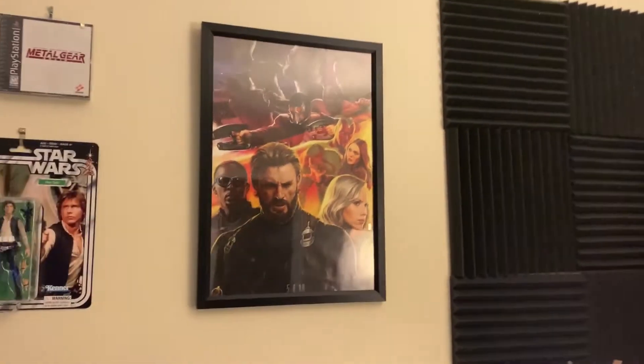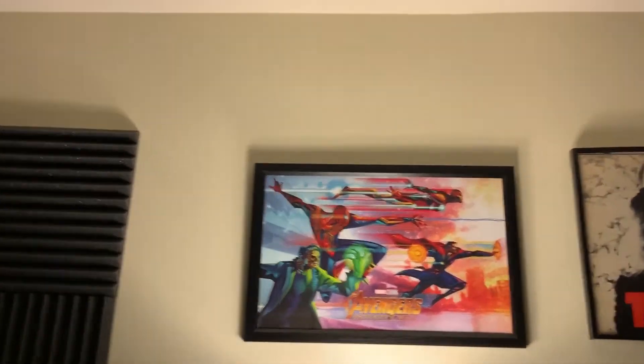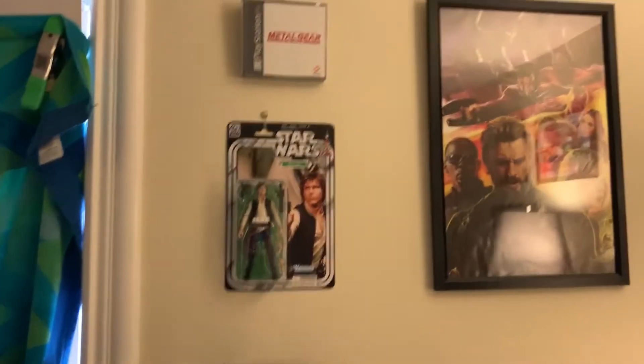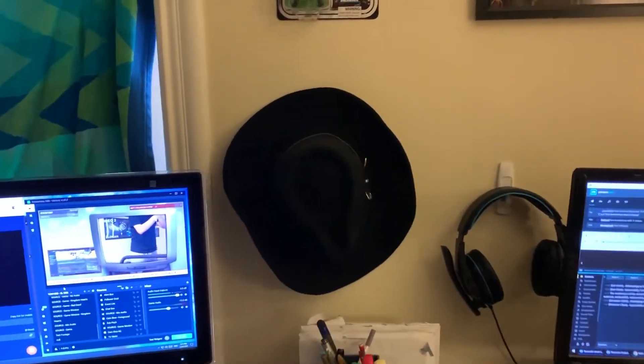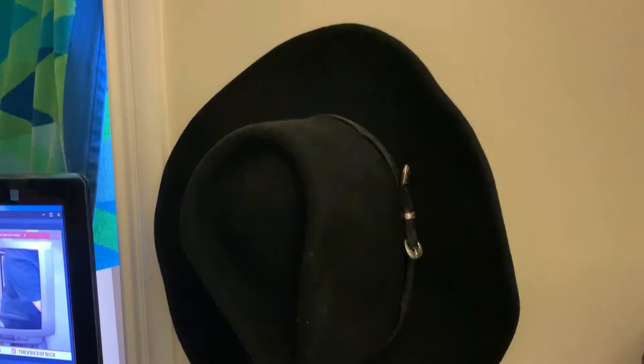Some of my stuff hanging on the walls here. Got the Infinity War poster — I actually have two Infinity War posters, I should probably get an Endgame one. They're both pretty cool. And then we have a replica Kenner Star Wars toy, an original sealed copy of Metal Gear Solid on the wall — I like that one. And then of course the cowboy hat sits there, because you've got to have a cowboy hat within arm's reach at all times.